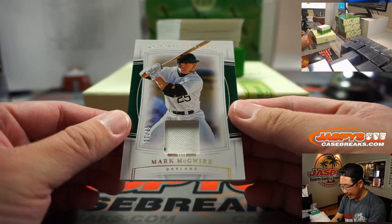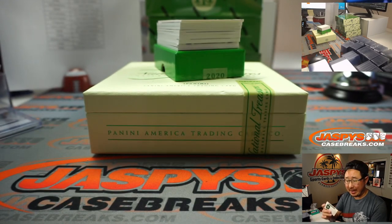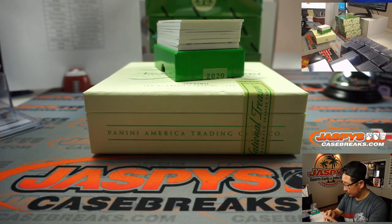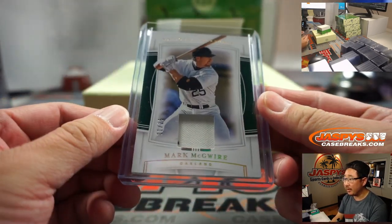We got Mark McGuire, one out of 25, A's edition, piece of his jersey, going to Joe M. Game worn material there too — pretty cool.